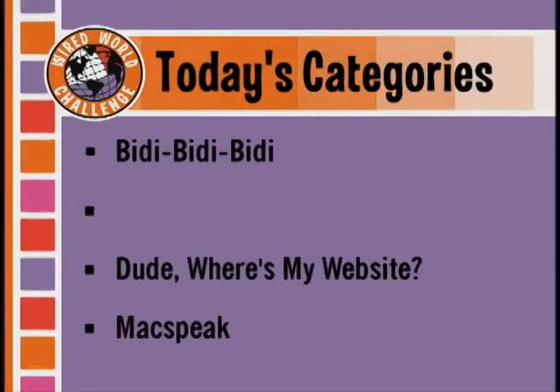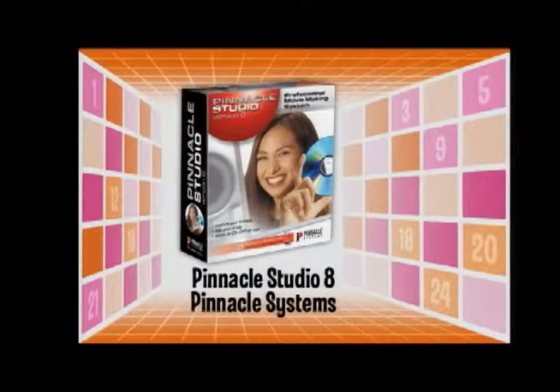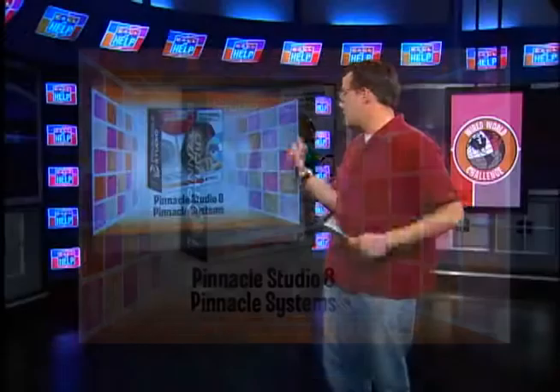Next contestant is Carolyn from Wichita, Texas. Remaining categories: MacSpeak, Dude Where's My Website, and Biddy Biddy Biddy. Carolyn picks MacSpeak. The question: what classic George Orwell novel did Apple reference in its famous 1984 Super Bowl ad? The answer is 1984. Carolyn gets it right and chooses number 14 from the giant prize board — winning Pinnacle Studio 8, a great home video editing system that includes editing for DVDs.